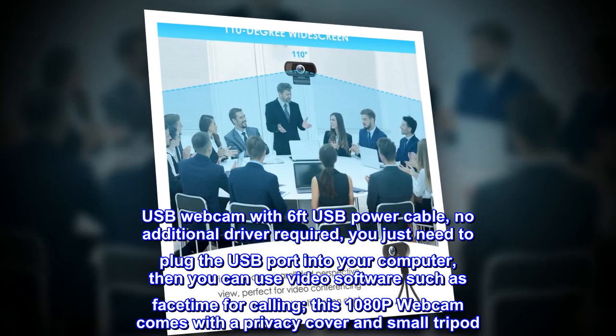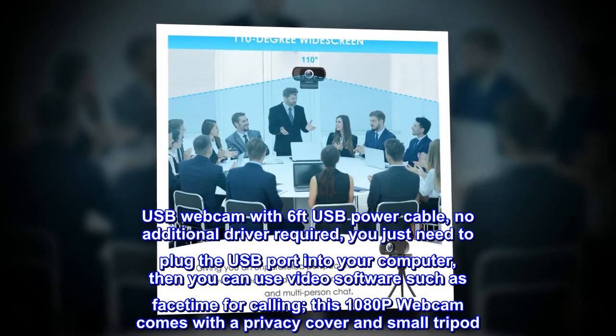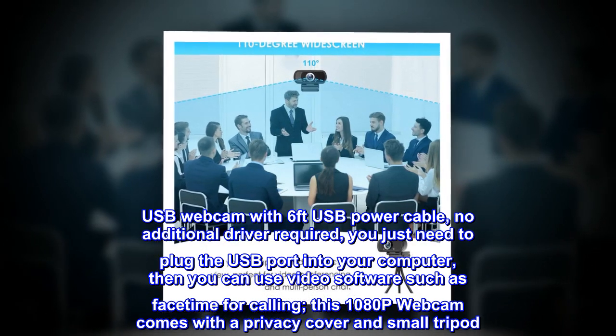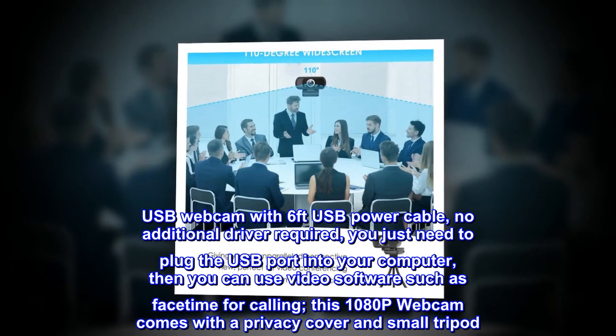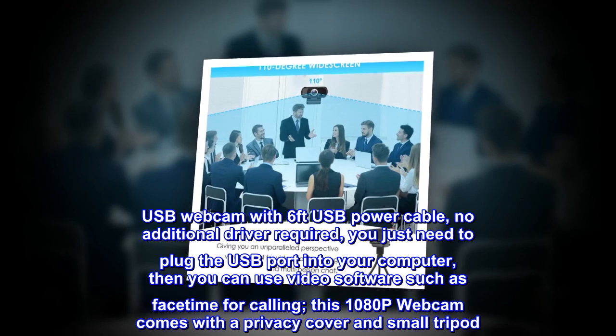USB webcam with 6-foot USB power cable — no additional driver required. You just need to plug the USB port into your computer, then you can use video software such as FaceTime for calling. This 1080p webcam comes with a privacy cover and small tripod.